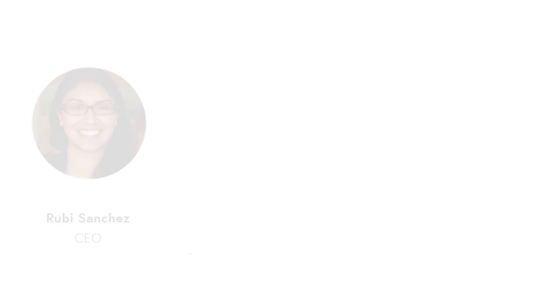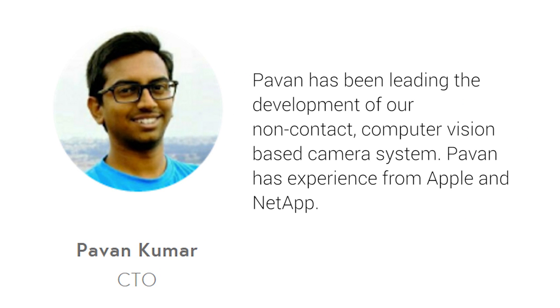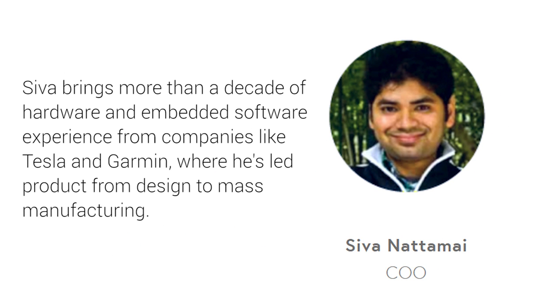When we first met, the team was four. Our team has now grown to around seven or eight people. There are three main co-founders: myself, Pavan, and Siva. Pavan is an engineer from Apple with a lot of experience in computer vision applied in the surveillance industry. Siva has experience at Tesla and Garmin, and is really passionate about building hardware products from beginning to mass manufacturing.